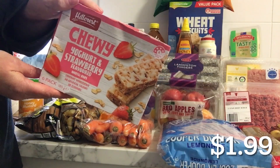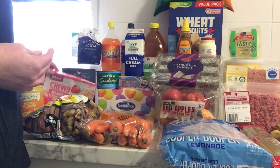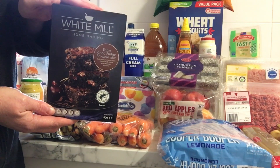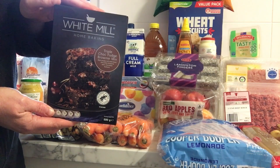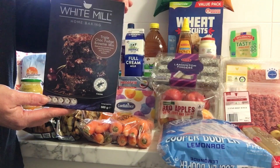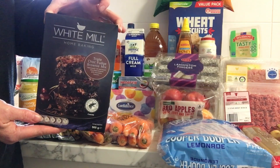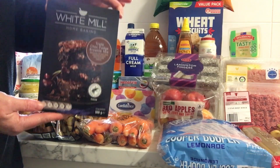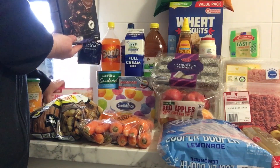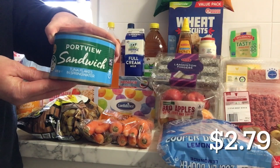I got some strawberry muesli bars for my daughter — we're chasing a dupe for the Uncle Toby's ones, so I'll see what she thinks about these. I also grabbed chocolate brownies. I make these when I go to parent meetings or governing council at schools — they are a favourite and work out every single time. The family really enjoy them. I can make my own but it's nice to have something completely fail-proof, so I've grabbed another one of these as a family treat.